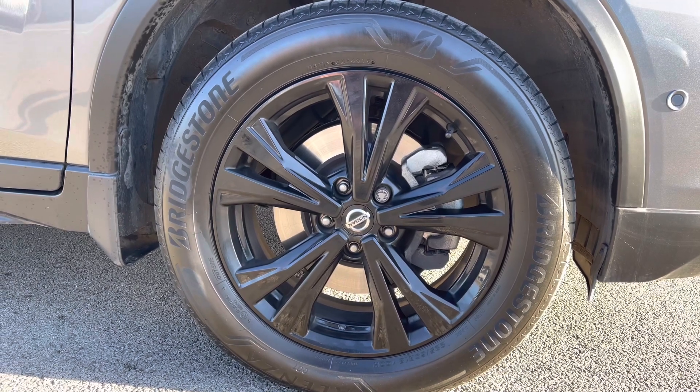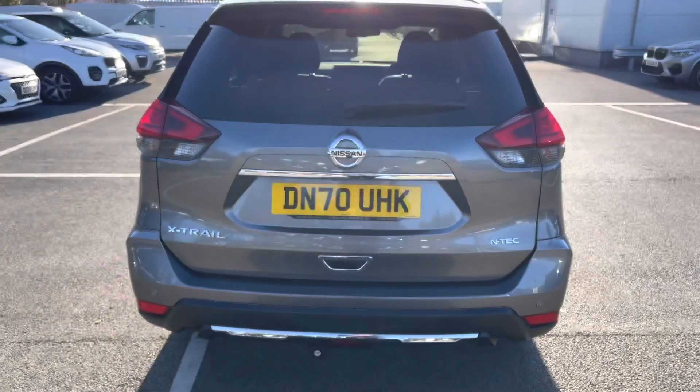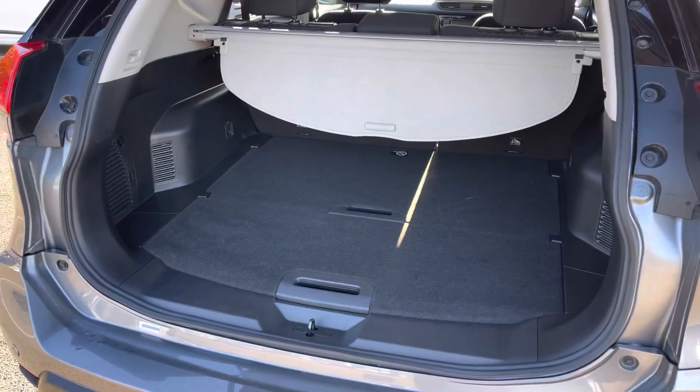Back around to the alloy wheels, as you can see you do get very nice black alloy wheels for that extra stylish look. And if we come back around to the rear, as you can see you do get an electric tailgate which can be operated via the key — it's a great feature if you have your hands full.